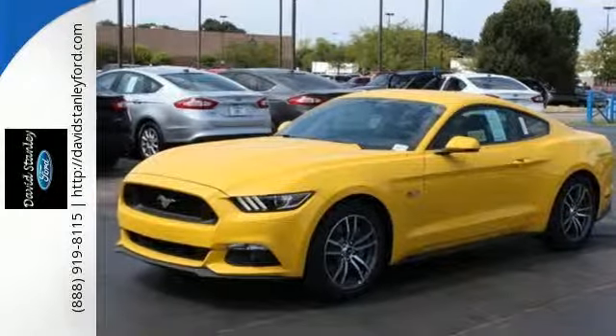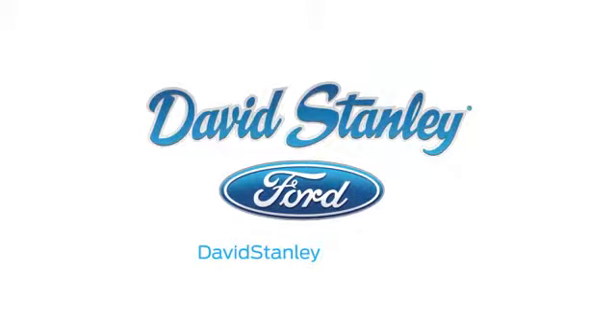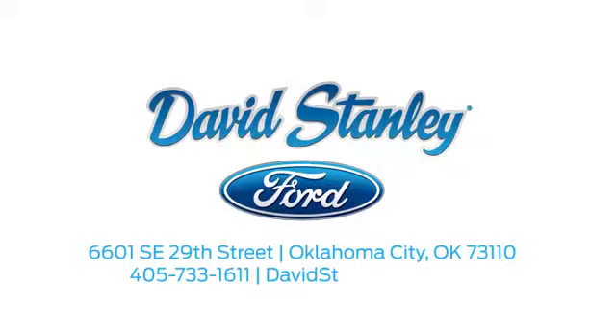Take the wheel of this Mustang and speed off in style. David Stanley Ford proudly serves the Oklahoma City area. Call, click, or stop in today. We're conveniently located at 6601 Southeast 29th Street in Oklahoma City.